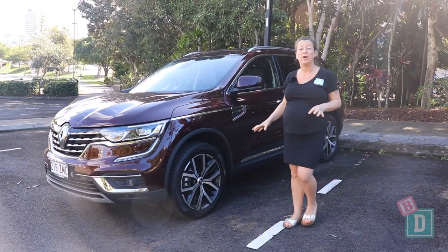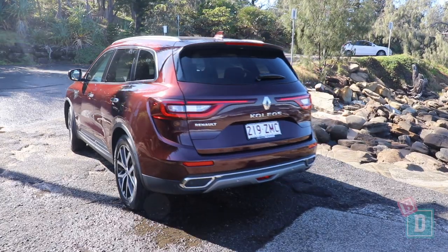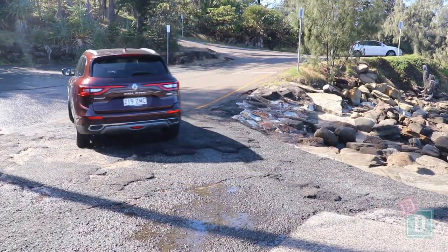This week I'm testing the Renault Koleos. It's a mid-size, five-seater SUV. Let's find out how good it is as a baby drive.